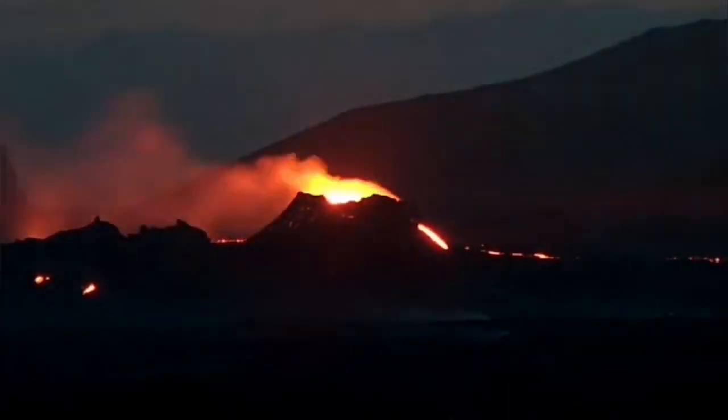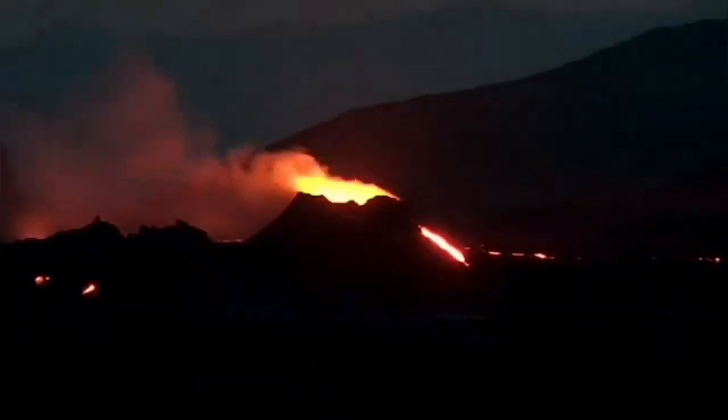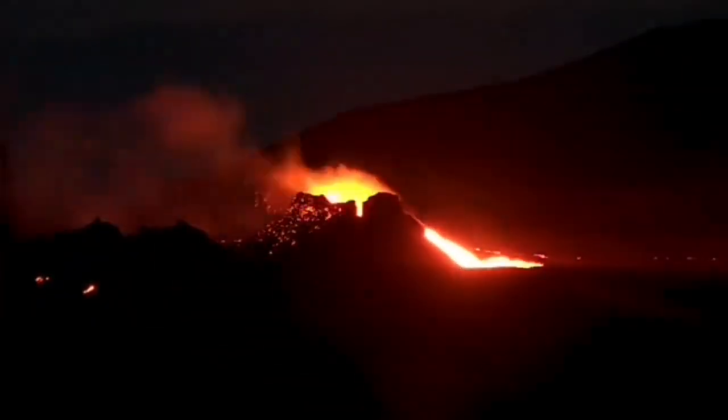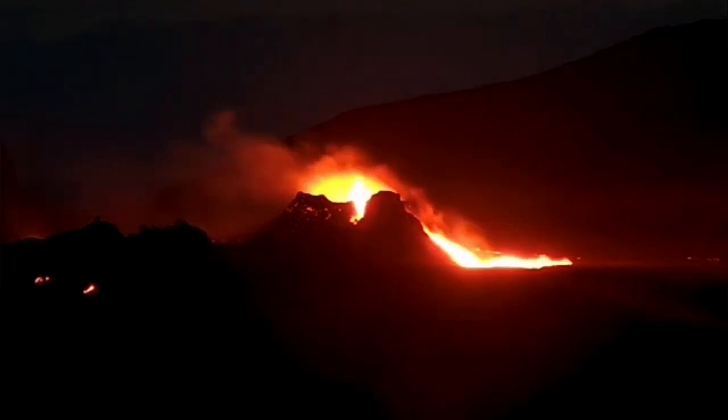Then, from behind, this is what we will see: a lava stream flowing from the north side of the crater. And then a stream starts from the eastern side, oozing down lava from both directions. The crater is practically shattered.